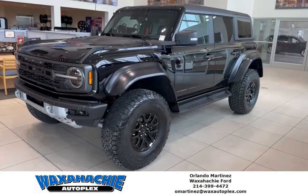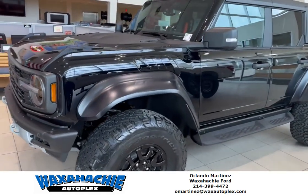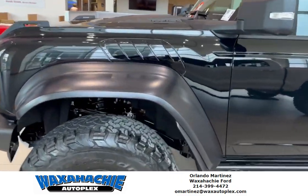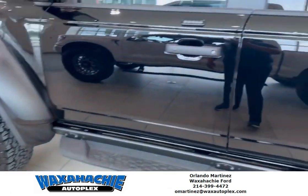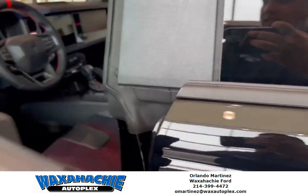How's everyone doing? It's Orlando here at Wonksetchy Ford. I know it's cloudy outside, but look at this beautiful Bronco Raptor we just got in. Big old 37s. Let's look at this beautiful blue interior.